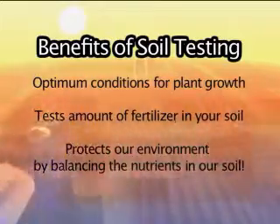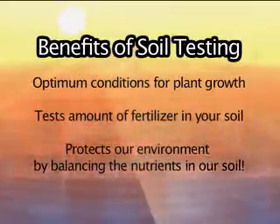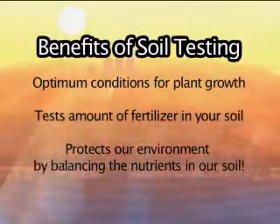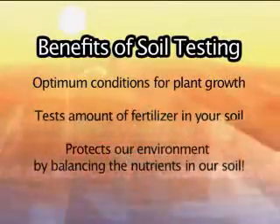Some benefits of having your soil tested are that you receive the optimum conditions for plant growth, you're able to test the amount of fertilizer in your soil, and you can protect our environment by balancing the nutrients in our soil.